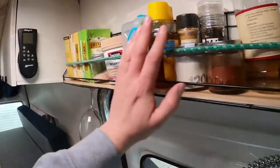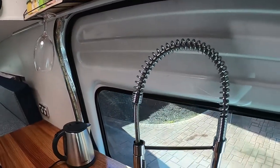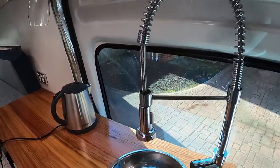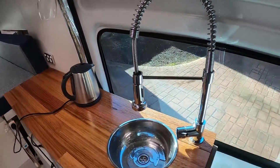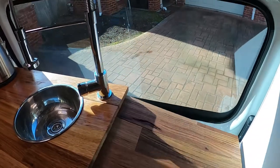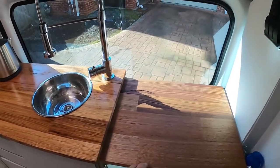My little pantry with some bits and pieces up there. My kitchen — the salad bowl that I turned into a sink — and my faucet, and my kitchen table extension which is really cool. It was just an offcut and I just extended it.